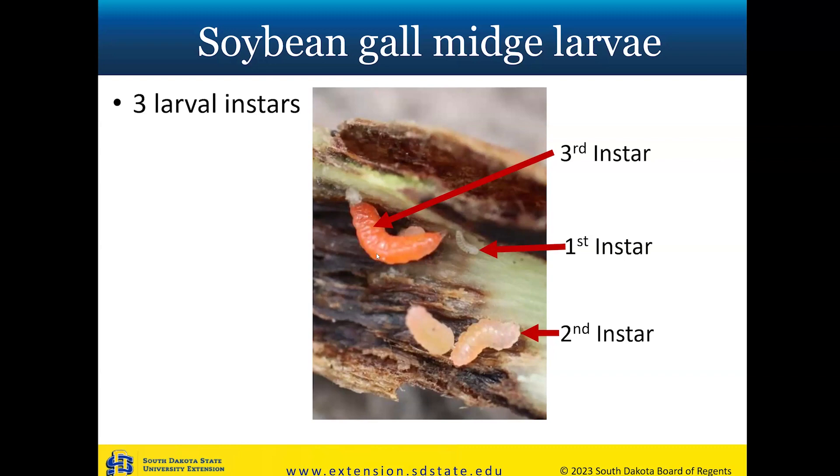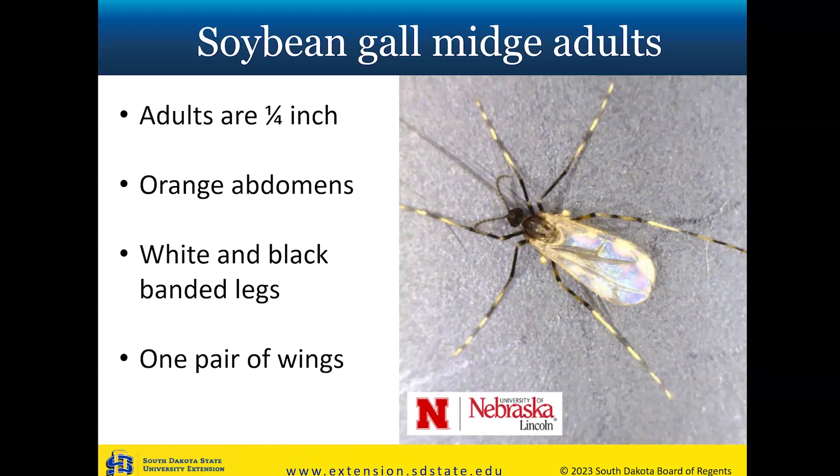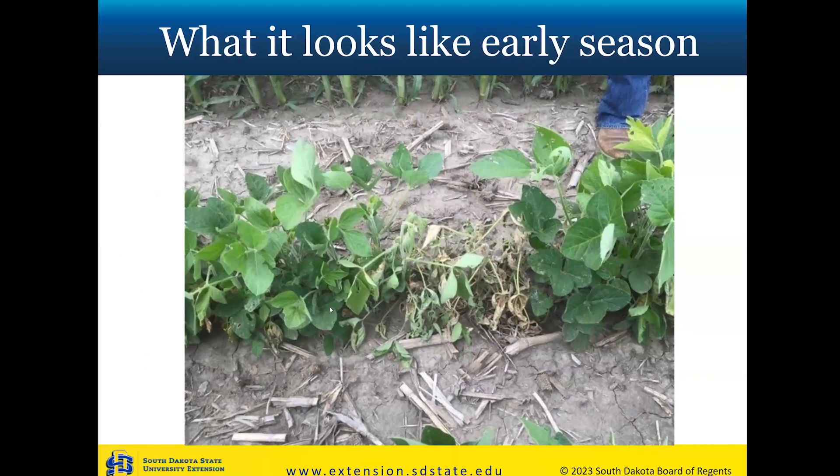The soybean gall midge has three larval instars. The first instar is quite small, the second is a little larger with some color, and the third instar is the largest — the easiest to identify because it gets a nice bright orange color. If you see the larvae, that's a key indicator of infestation. The scarring on the epidermis is also a good indicator. The adults are a small fly, approximately one-quarter inch measured from tip of front leg to tip of back leg, so the actual body is quite small. They have orange abdomens and a big characteristic is the alternating light-dark-light-dark pattern on their legs. They have one pair of wings.